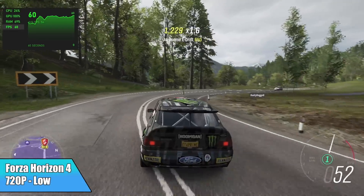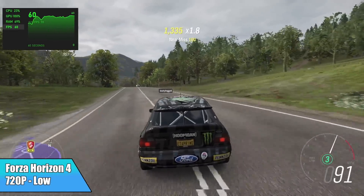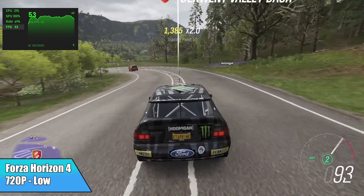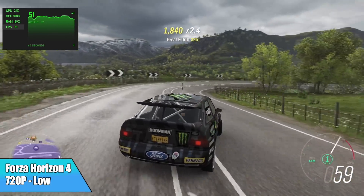Forza Horizon 4 didn't do too well — by the end I had an average of 51 FPS, and keep in mind we're at 720p low. On the new Xe graphics in the mobile chip, and even the Radeon graphics in the 3rd and 4th gen APUs, I can get well over 60 at 900p with this one.